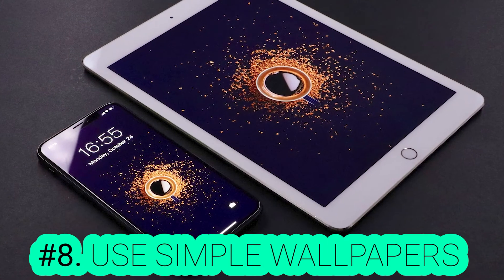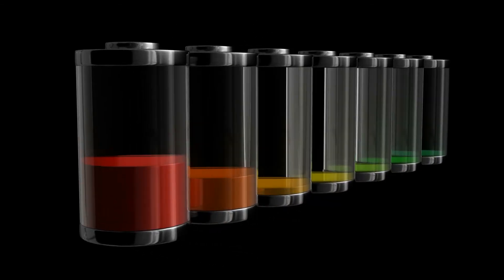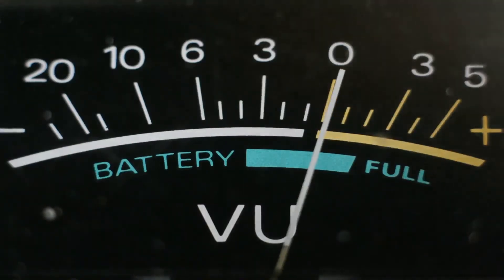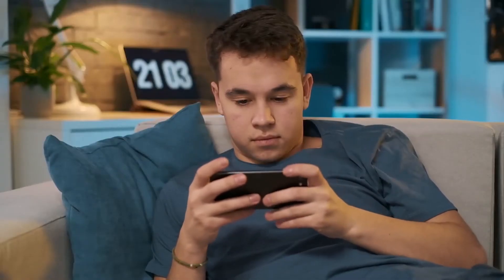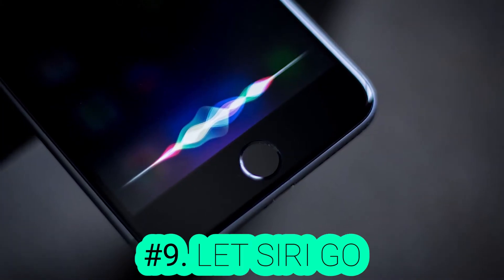Number 8: Use Simple Wallpapers. Animated backgrounds and wallpapers are cool, but unfortunately they're not great for battery life. Animated wallpapers with unusual effects consume your battery for nothing but showing off. Therefore, if you want your battery to last all day, you're better off putting a simple dark background or wallpaper on your phone.